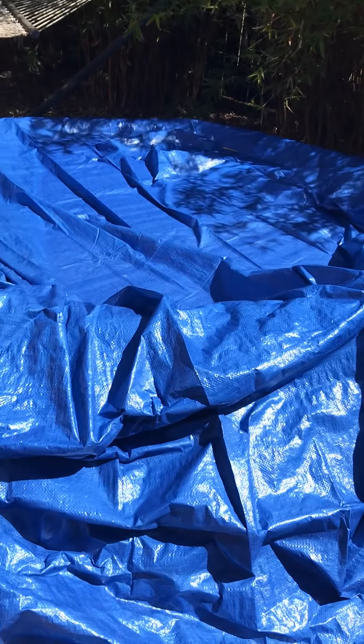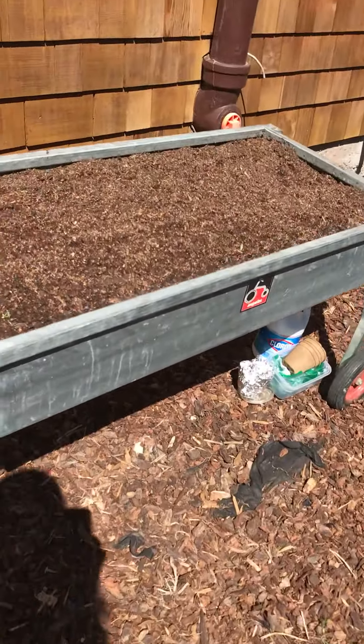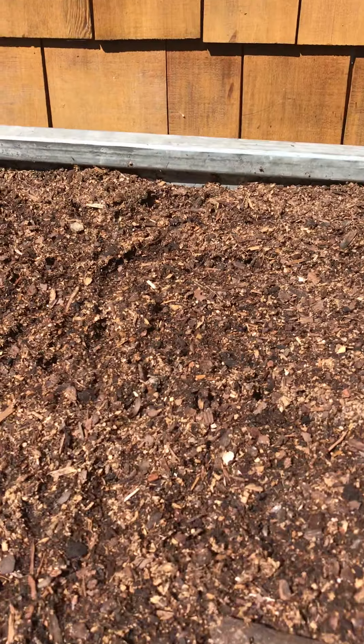Yesterday I blew up our big pool and under this is our pool for the kids. I had to cover it to keep mosquitoes and stuff out. But look — ta-da! That's our pool that the kids have been swimming in.